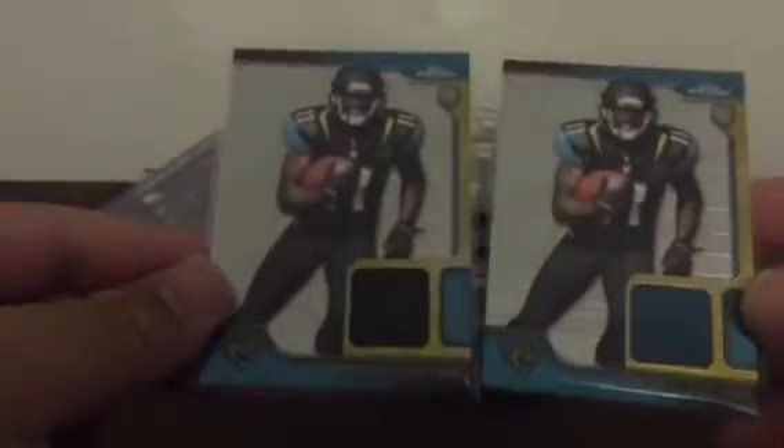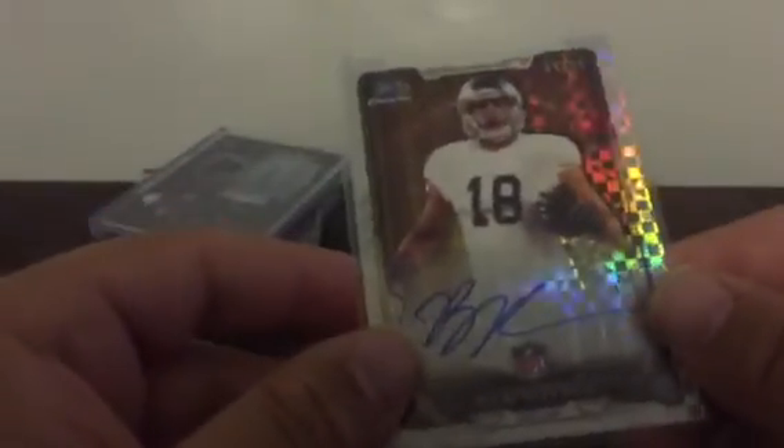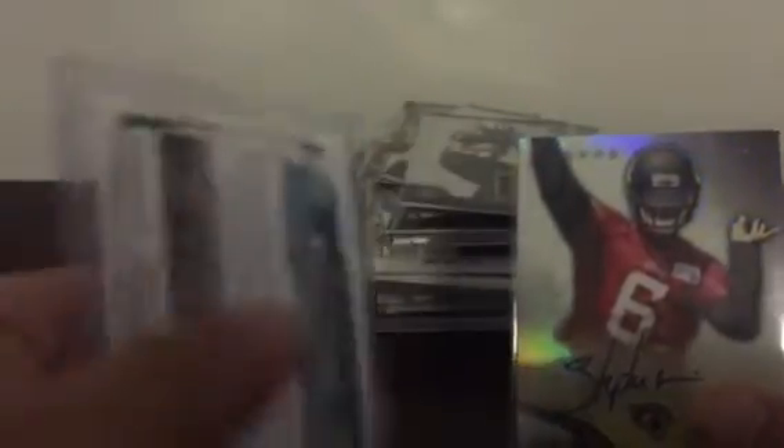For the Jaguars we got two Marquise Lee relics — one black, one green. Telvin Smith red, white, and blue auto from Prism, 12 of 100. From Bowman we got 4 of 10, Ben Koyak on-card auto. And two Stephen Morris autographs — who plays for the Colts now — one from Chrome and one from Platinum.